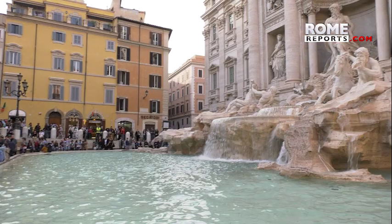The Trevi Fountain is one of the most easily recognized monuments in Rome, but its Baroque style hides more than 20 centuries of history.